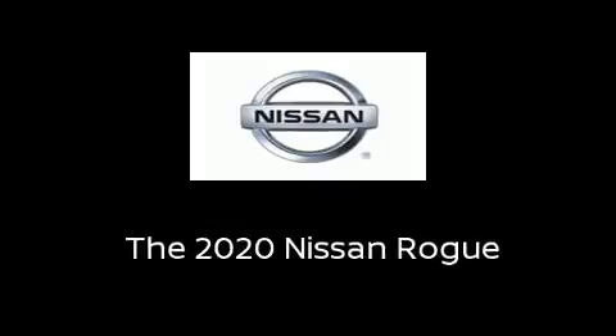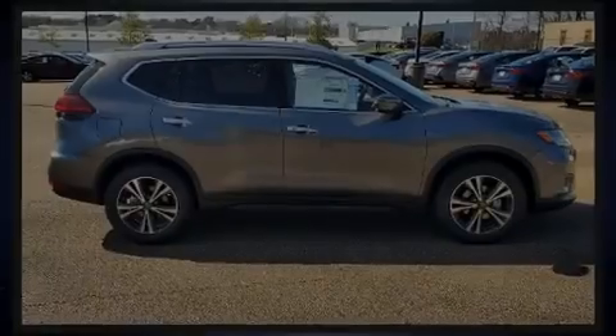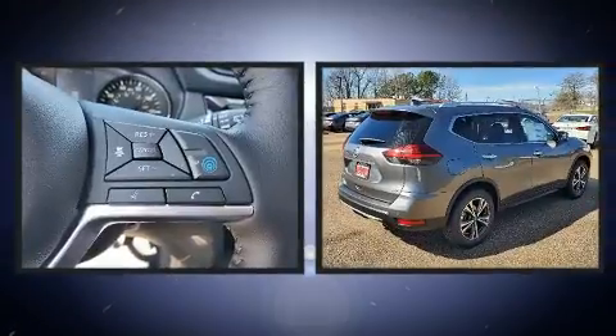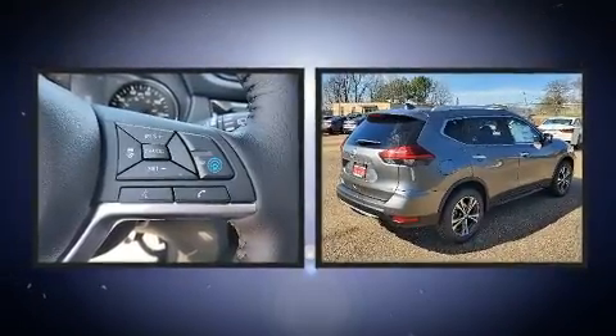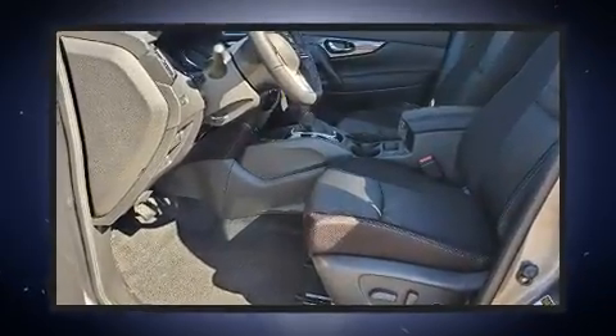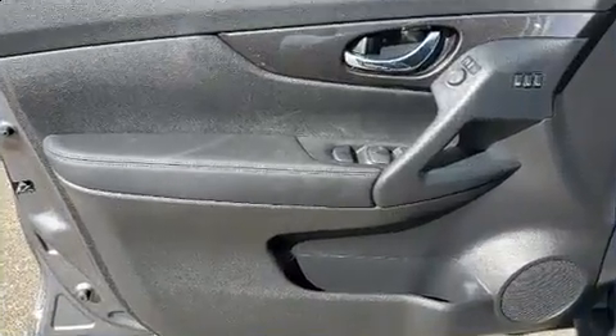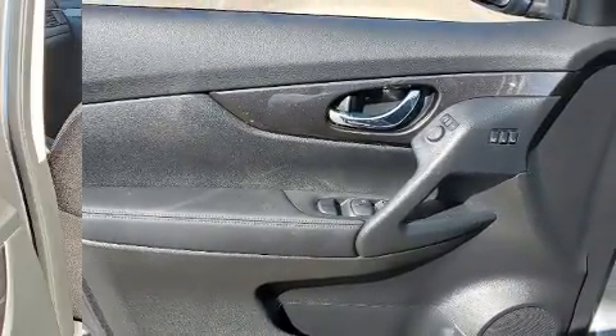Familiarize yourself with the 2020 Nissan Rogue. Smooth gear shifts are achieved thanks to the 2.5-liter four-cylinder engine, and for added security, dynamic stability control supplements the drivetrain.